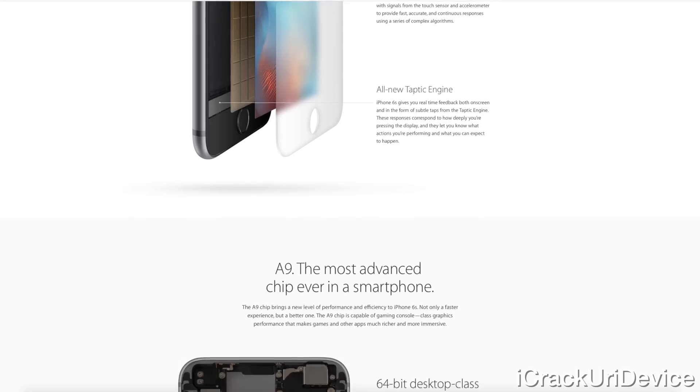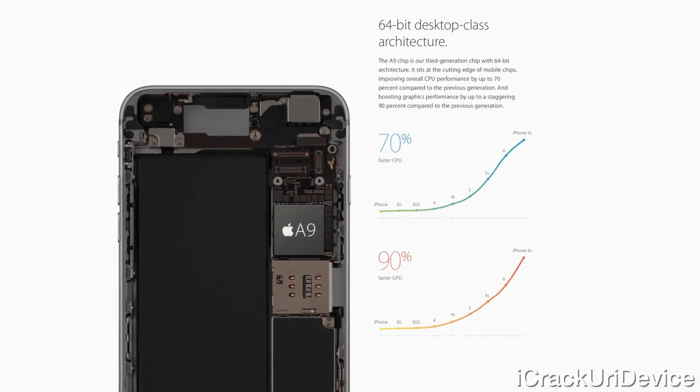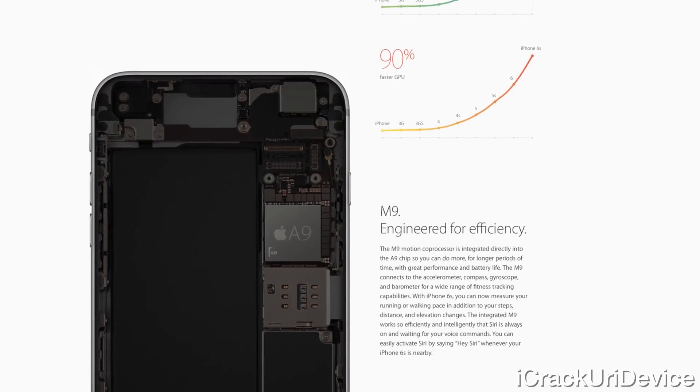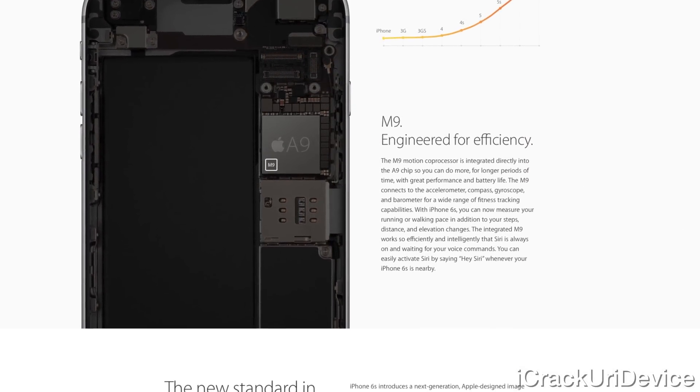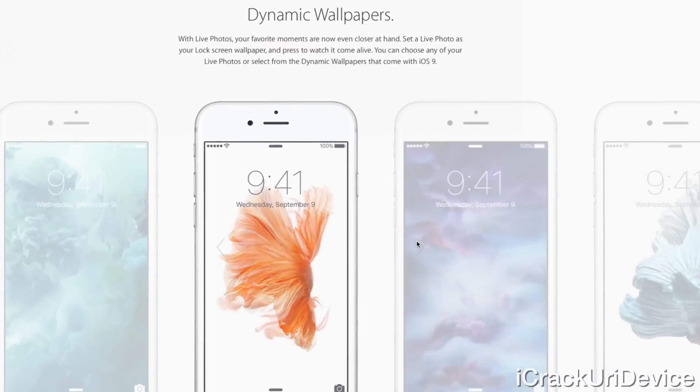The new A9 CPU puts the motion coprocessor directly into the main chip and adds a massive 70% CPU and 90% GPU performance gain over the iPhone 6. It's now so efficient that it will constantly listen for the Hey Siri command without being plugged in.